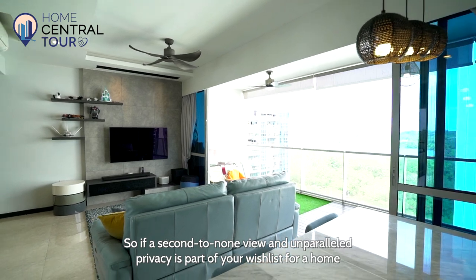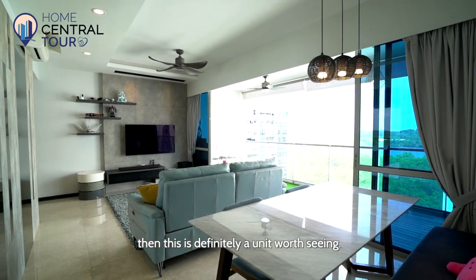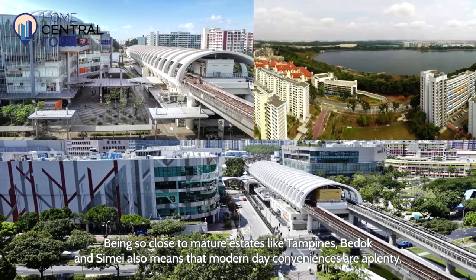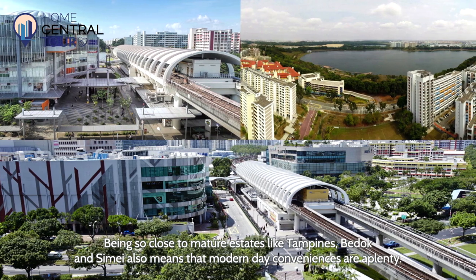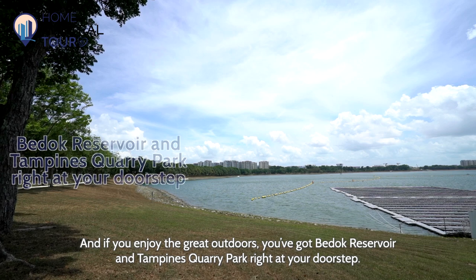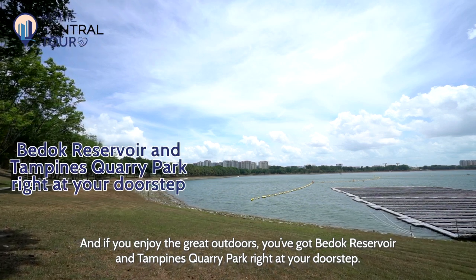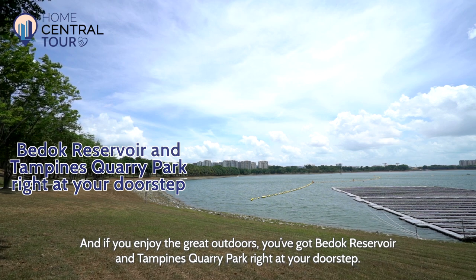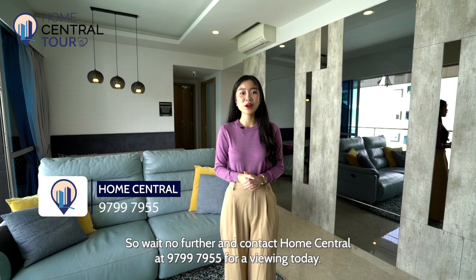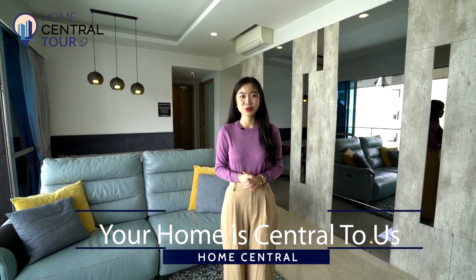So if a second-to-none view and unparalleled privacy is part of your wishlist for a home, then this is definitely a unit worth seeing. Being close to mature estates like Tampines, Bedok and Simei also means that modern-day conveniences are plenty. And if you enjoy the great outdoors, you've got Bedok Reservoir and Tampines Quarry Park right at your doorstep. Wait no further and contact Home Central at 9799-7955 for a viewing today. Home Central — because your home is central to us.